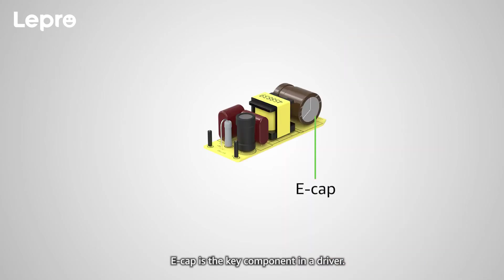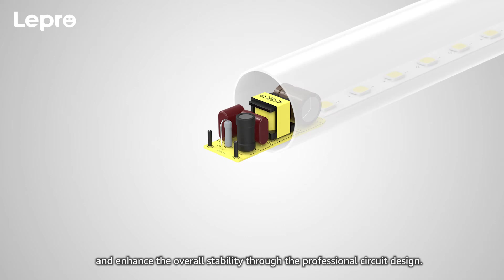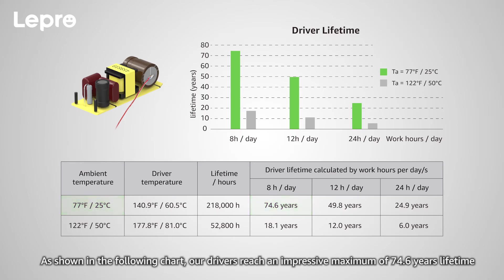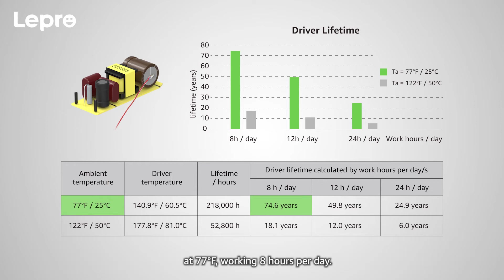E-cap is the key component in a driver. We select top level components and enhance the overall stability through professional circuit design. As shown in the following chart, our drivers reach an impressive maximum of 74.6 years lifetime at 77 degrees Fahrenheit, working 8 hours per day.